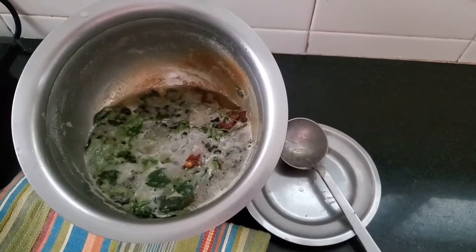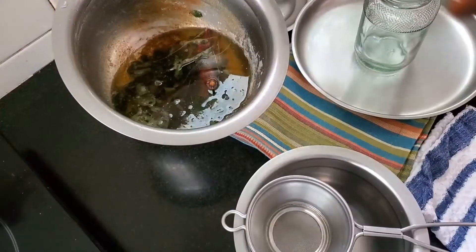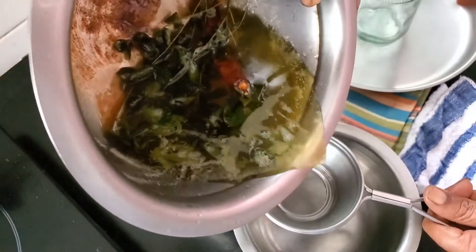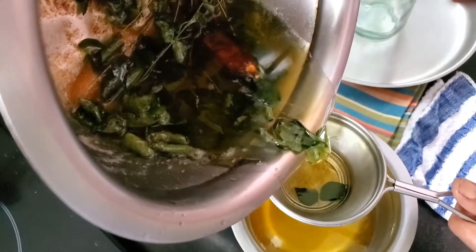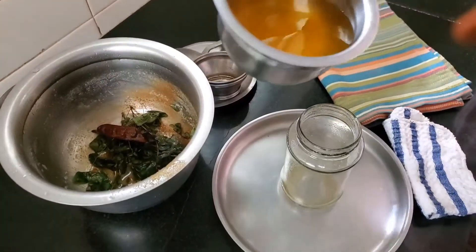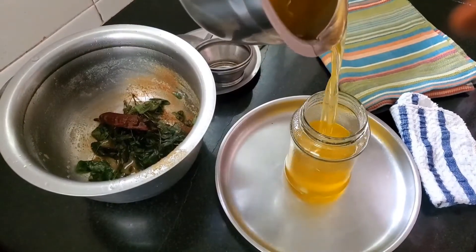I've taken it off the stove — let it cool before we strain and bottle it. It's nice and cool. Let's strain it and pour it into the bottle. There we go.